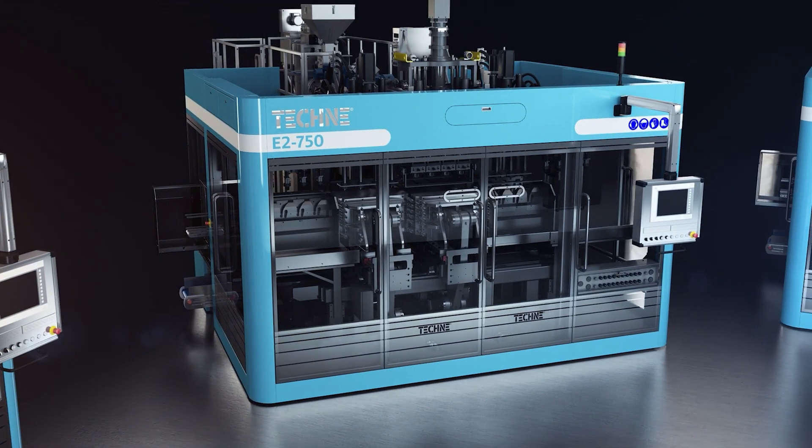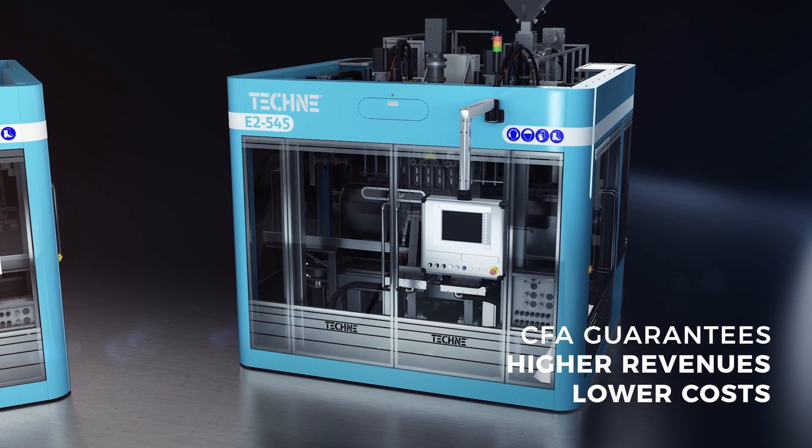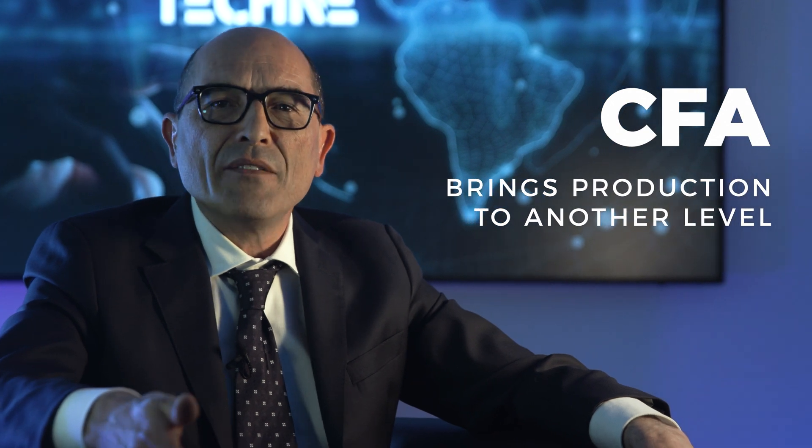Ultimately, higher revenues and lower costs. So if your company has frequent format changes, then the CFA will help you bring your production capability to another level.